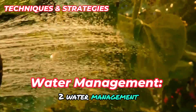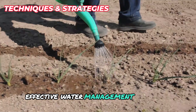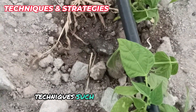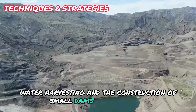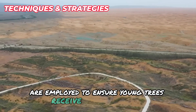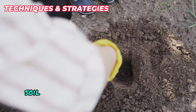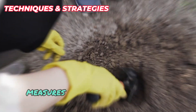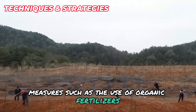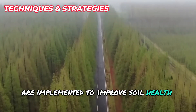Given the arid nature of many project areas, effective water management is crucial. Techniques such as drip irrigation, water harvesting, and the construction of small dams and reservoirs are employed to ensure young trees receive sufficient water. For soil improvement, measures such as the use of organic fertilizers, mulching, and terracing are implemented to improve soil health and prevent erosion.